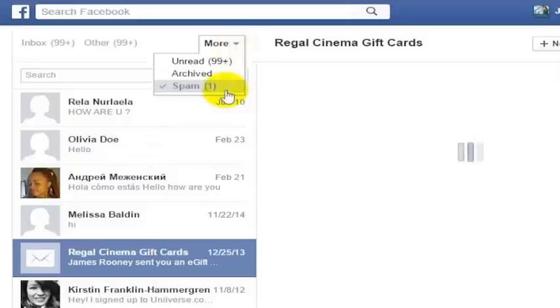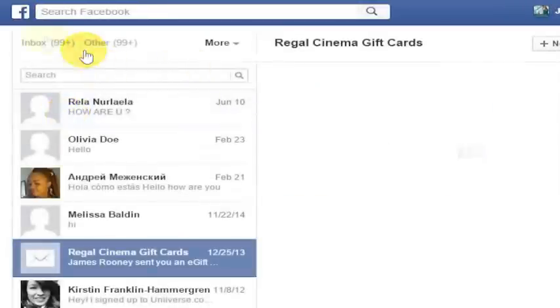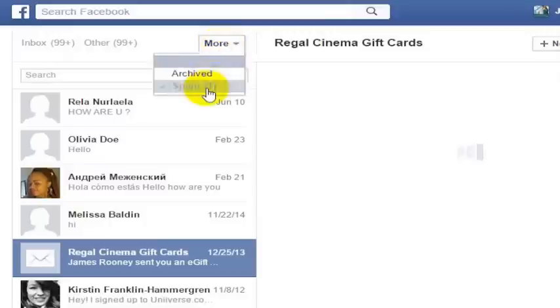That's how you check your spam box. Maybe you want to go in and check your spam box every once in a while, especially if you think you're missing something on Facebook, because you might just miss a Christmas gift card from a cousin or other family member. How you get there: go to Facebook, click on messages. Under messages, you have options for inbox, other, and more. And you can get to your spam box by clicking there.